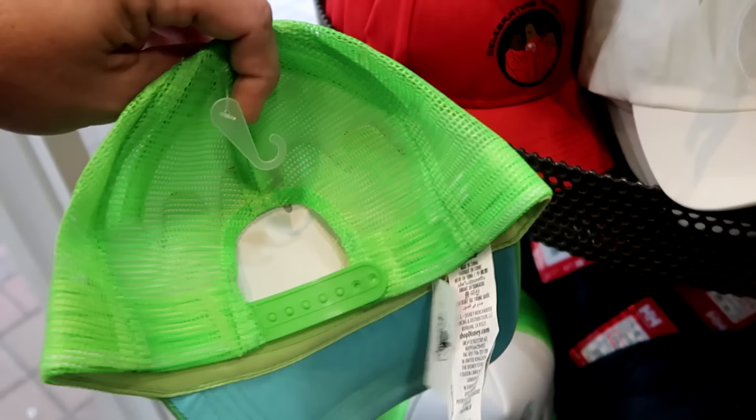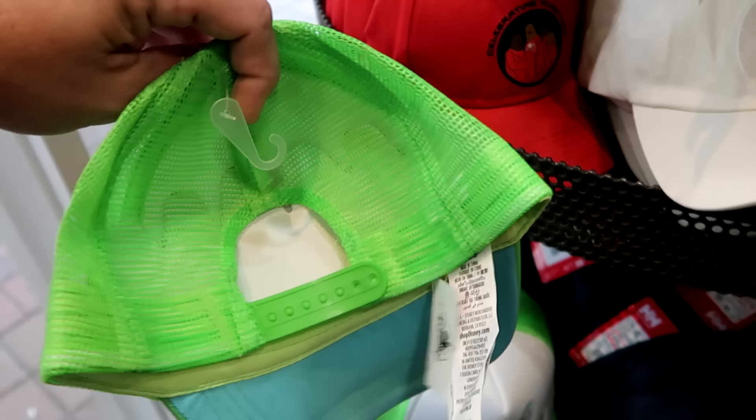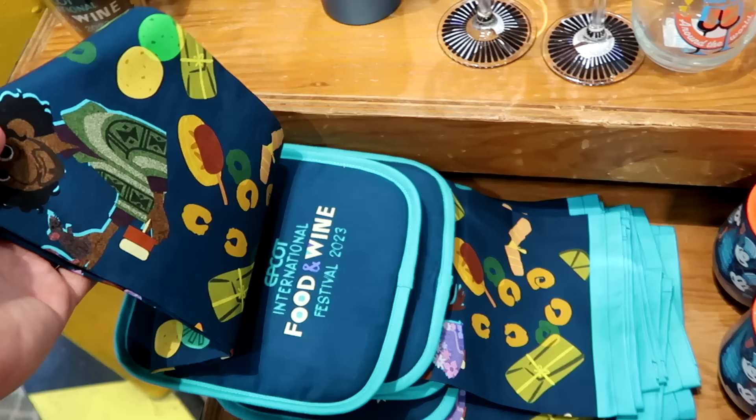They also have a really fun trucker hat with Stitch — everything is embroidered, like Stitch and the Hawaiian flowers, in a lime green color, at $7.99. And they even have a really cool pair of hat ears here with Minnie Mouse's bow in pastel colors, and then all the Mickeys.